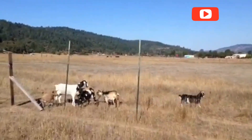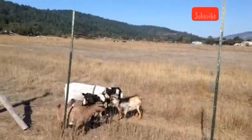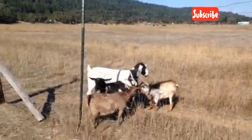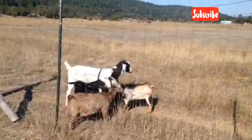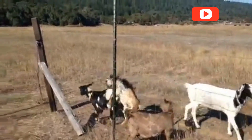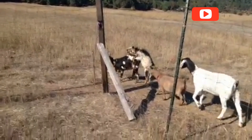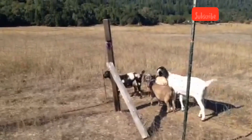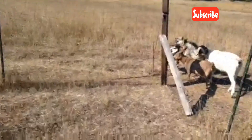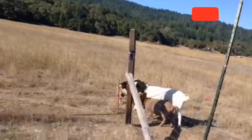Goats — intelligent, social, and incredibly important to small and large farms alike. But behind the scenes of milk, meat, and fiber production lies one vital process that keeps everything going: goat mating. Today, we explore how goats reproduce, from heat cycles and mating behaviors to pregnancy and birth, and how farmers manage it all for a healthy, productive herd. Let's dive into the fascinating world of goat reproduction.